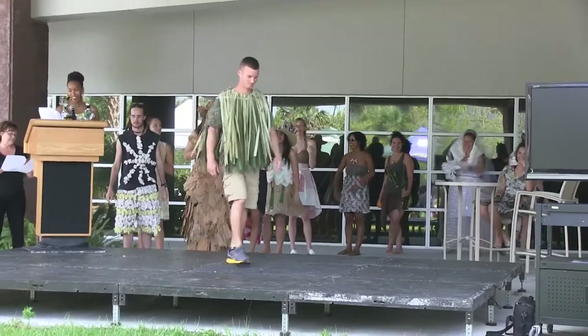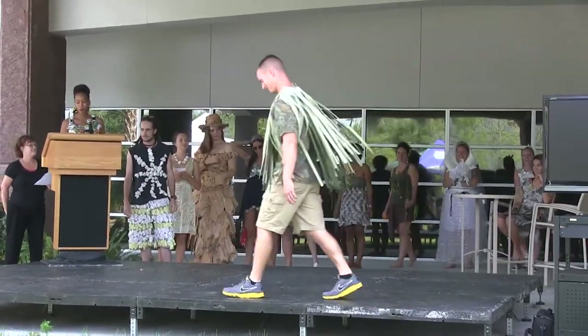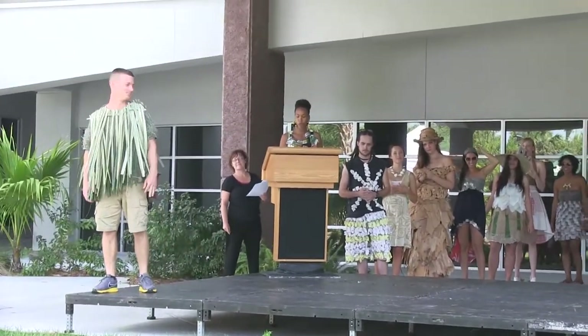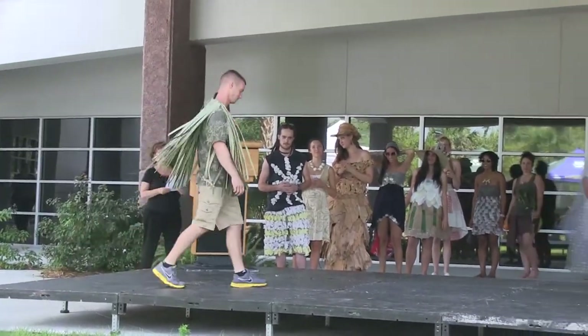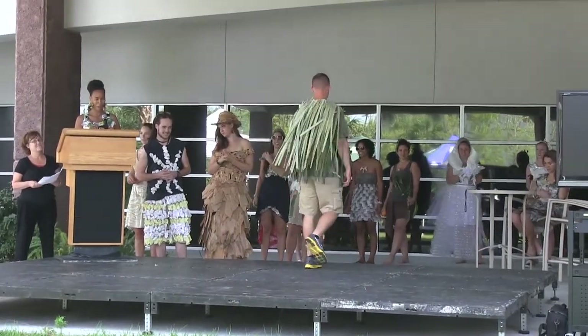Here is Logan. He is rocking this pine flatwoods shirt, representing Florida's most extensive and most imperiled ecosystem due to development — the pine flatwoods. The shirt is made from a common plant species found in the pine flatwoods.